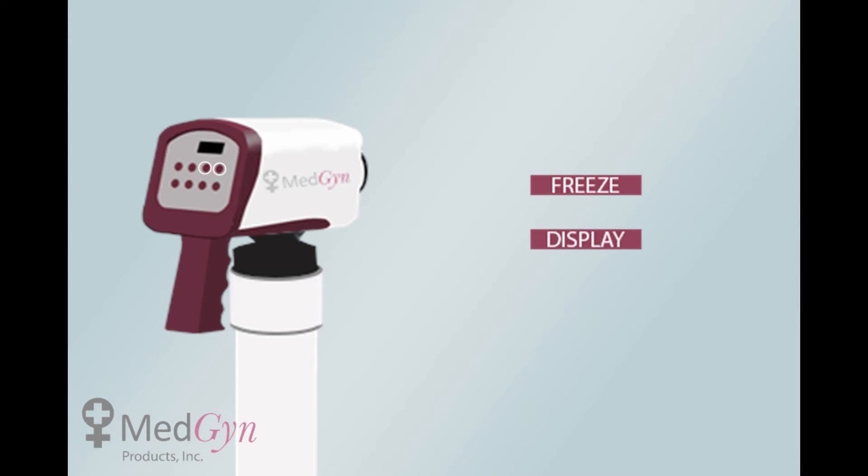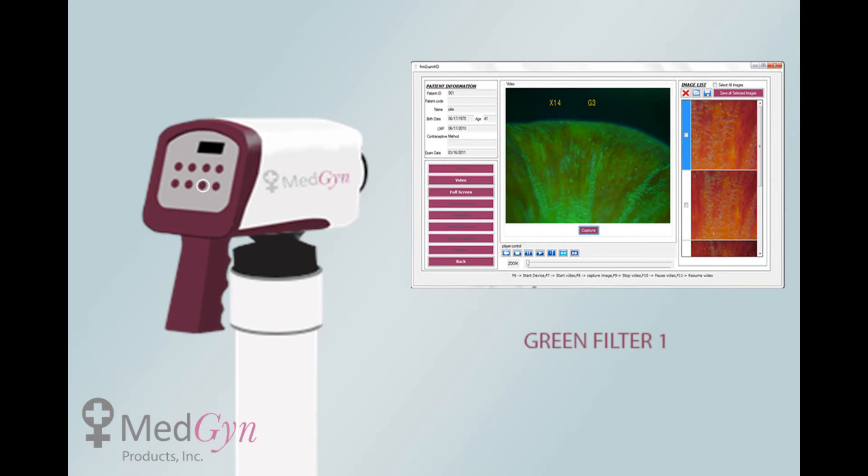The freeze, display, and time features are added for the user's convenience to capture details of the cervix. Enhanced levels of blue and green light filters are built into the colposcope for clear visualization of the blood vessels.